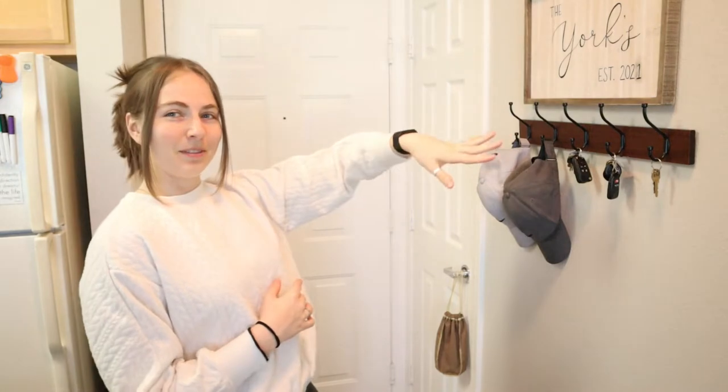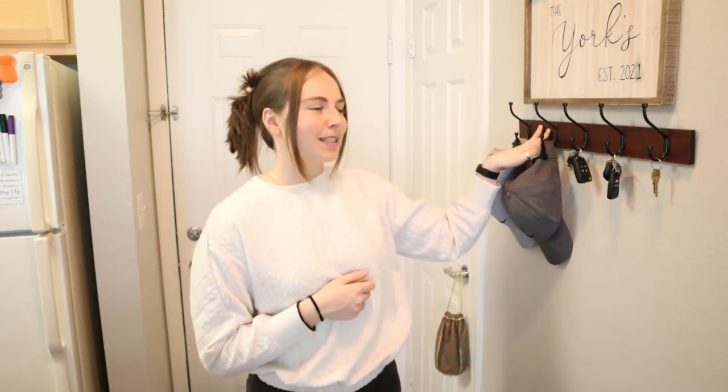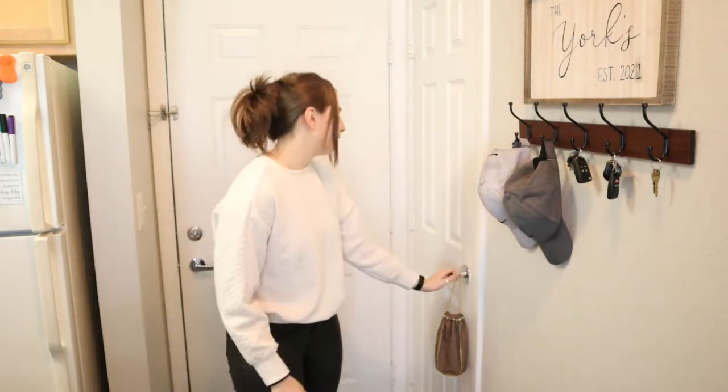We are starting right here at the front door. This area I absolutely love the way it looks. This York sign we got as a present — it's from Amazon, we got it on our wedding registry. We do not have it bracketed into the wall; we just have command strips on it, which means we can only hang keys and hats on it. If somebody puts a coat on it, it immediately falls. So just know if you get this, you will need to actually bracket it into the wall if you want to put coats on it.